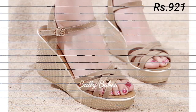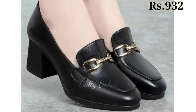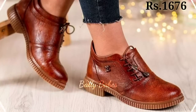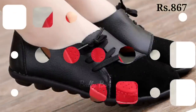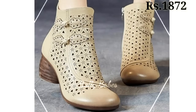Next, we have pumps. Pumps are a versatile option for women's footwear — they can be worn with everything from work attire to cocktail dresses. Classic black or nude pumps are a great choice for formal events or work, while brightly colored pumps can add a pop of color to your outfit. If you are looking for something edgier, try a pair of pumps with studs or spikes.